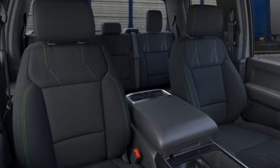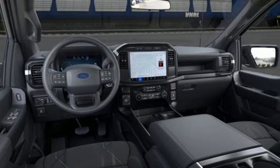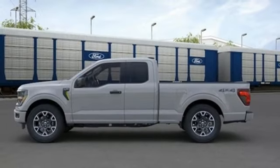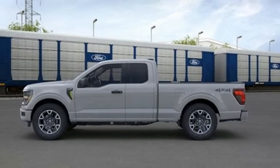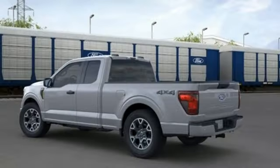Twin turbo V6 engine, four-wheel drive, engine auto stop-start feature, trailer hitch receiver, integrated navigation system with voice activation, Wi-Fi hotspot, manual tilting steering column, active grille shutters.